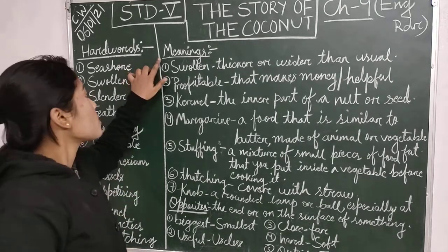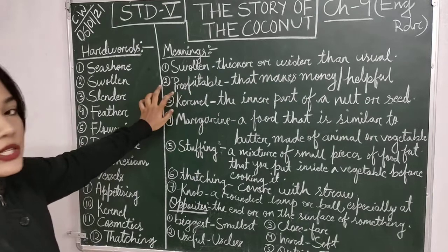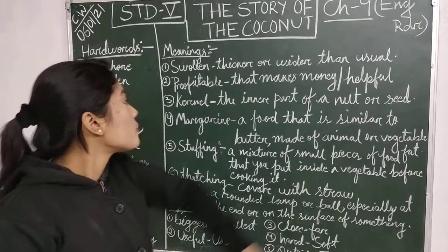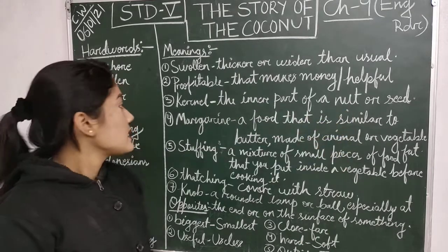Now come to meanings. Solan means thicker or wider than usual. Next, Profitable means that makes money or helpful. Next, Kernel means the inner part of a nut or seed.